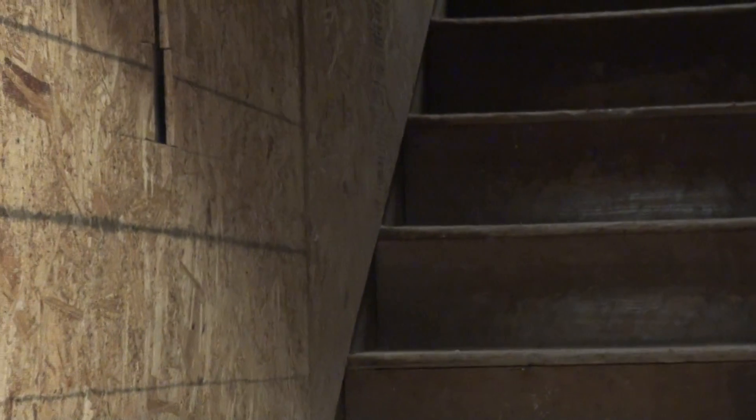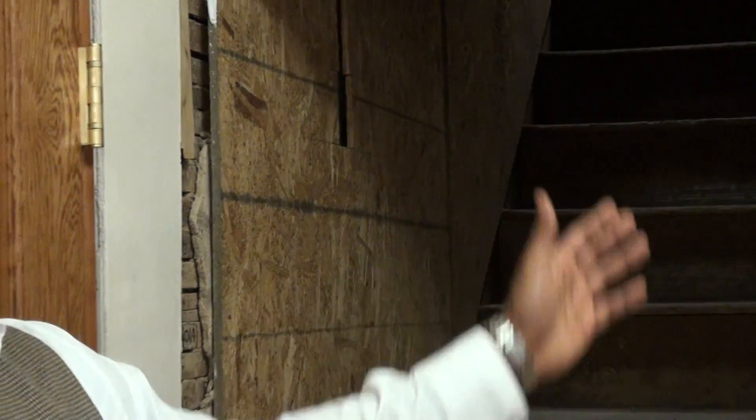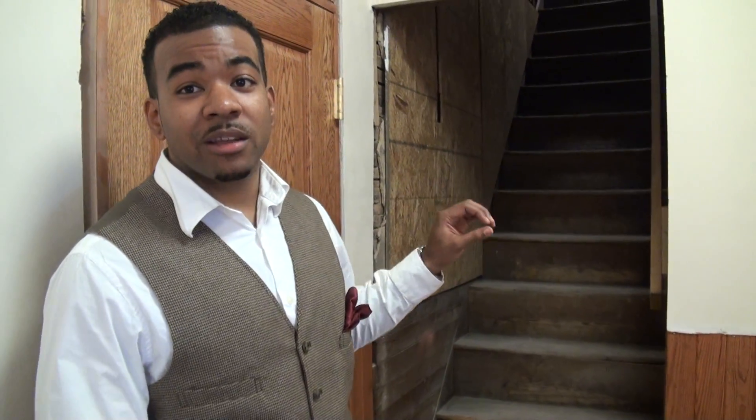This is the original staircase that led to the attic, or you could say the fourth floor. It has the original wood treads and also the risers as well. It's also built, studded straight up on the wall. And right now with the house is all the ductwork and HVAC systems that we're using throughout this building.